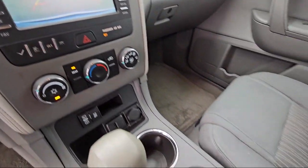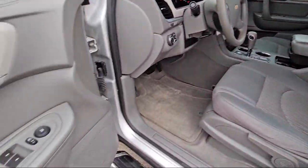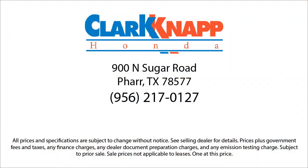Since 1993, family-owned Clarkknapp Honda has been proudly serving our friends and neighbors in Southern Texas. Backed by the Clark name, a trusted name locally for over 85 years, our friendly and knowledgeable staff always goes the extra mile for our customers.